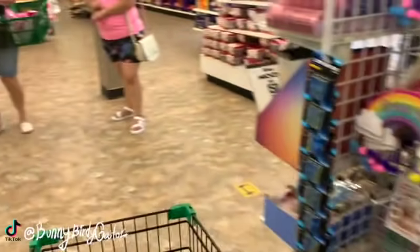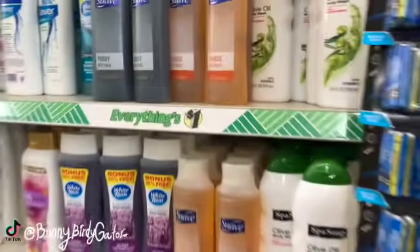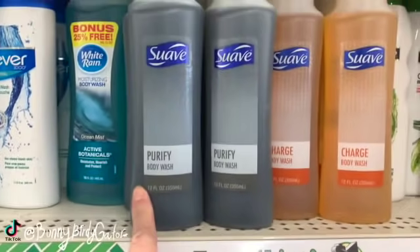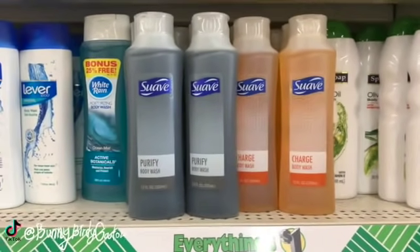I'm always just really impressed. You guys, I think this is new — oh yeah, now we have Charge body wash by Suave and we also have Purify. These are definitely new for the week.